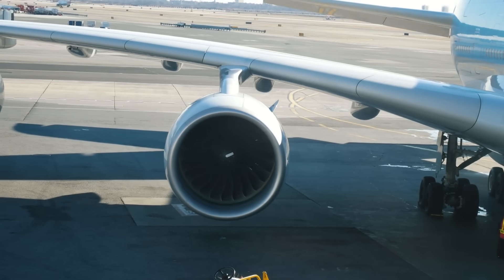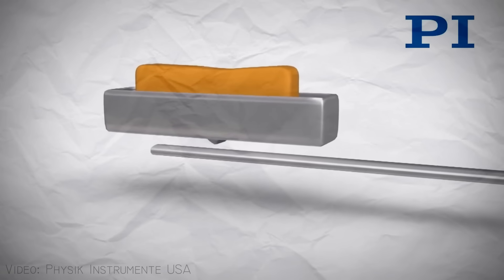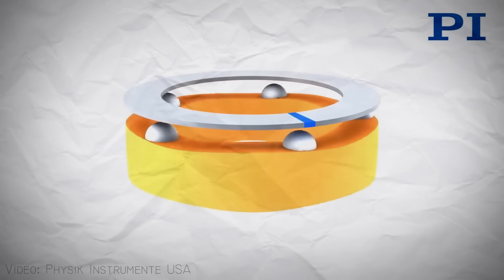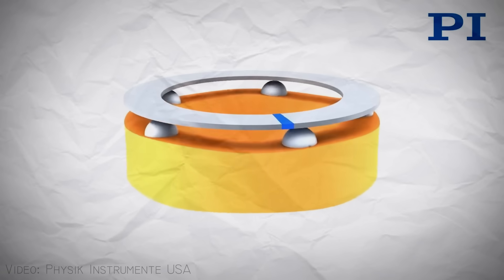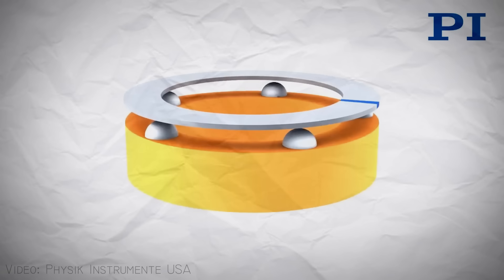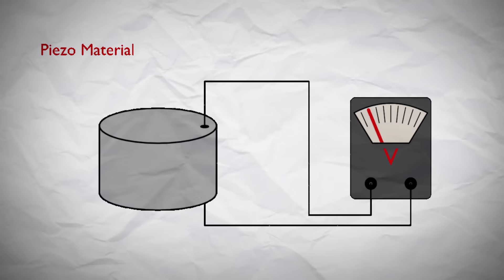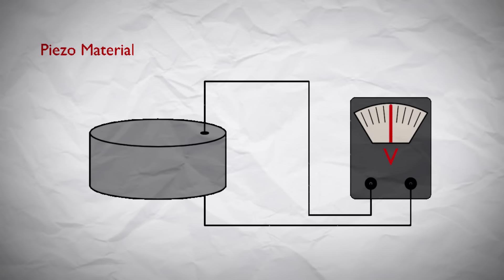An ultrasonic motor is a type of electric motor that produces its motion through ultrasonic vibrations, enabling electrical energy to be converted into motion by the inverse piezoelectric effect. The inverse piezoelectric effect is the ability of the material to generate mechanical stress, or movement, in response to an electrical signal.